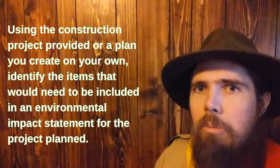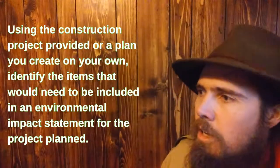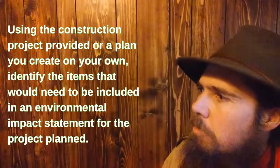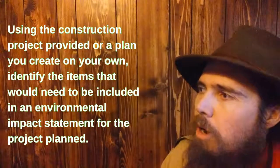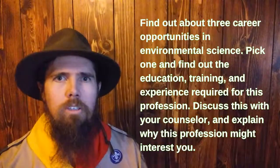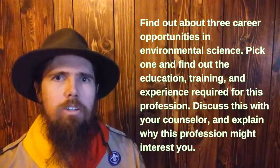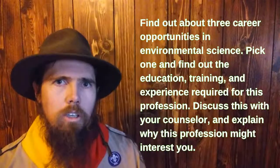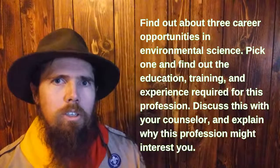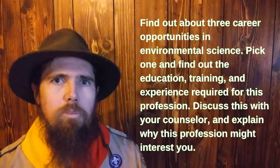For requirement number five, you're going to look at a construction project and identify the items that would need to be included in an environmental impact statement for that project. Requirement number six wants you to find out about three career fields within environmental science, pick one, learn about it, and have a discussion with your counselor about why that field might interest you as a profession.